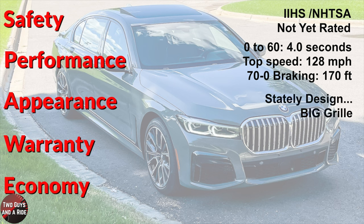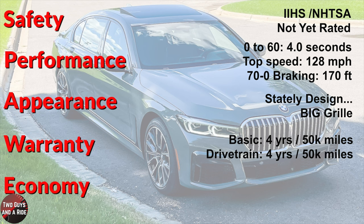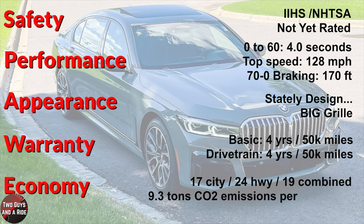The stately design features that big grille, which has gotten even bigger on the 2023 model — overall, it's a very good looking car. Basic warranty is 4 years/50,000 miles, and the powertrain warranty is also 4 years/50,000 miles. BMW offers complimentary maintenance for 3 years/36,000 miles. With lots of horsepower and speed, economy is 17 city, 24 highway, and 19 combined, giving an energy impact score of 9.3 tons of CO2 emissions each year for every 15,000 miles driven.